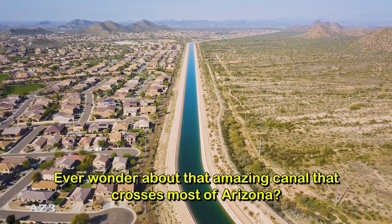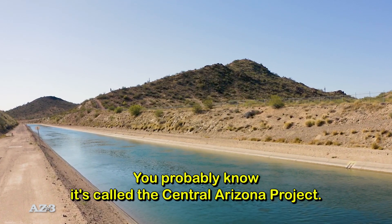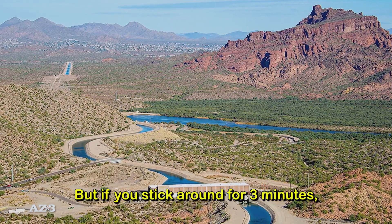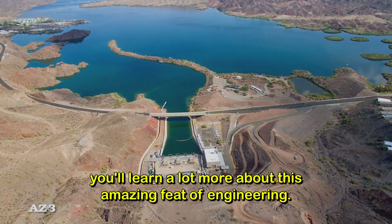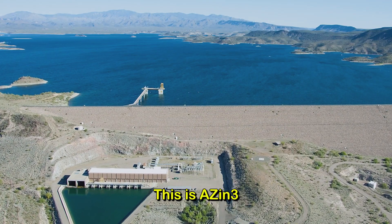Ever wonder about that amazing canal that crosses most of Arizona? Of course you have! You probably know it's called the Central Arizona Project, but if you stick around for three minutes, you'll learn a lot more about this amazing feat of engineering. This is AZ in 3.